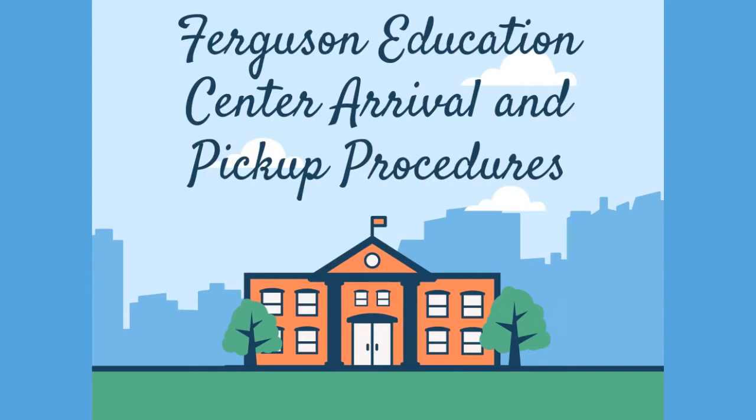In order to help make arrival and departure from Venture and Newcomer safe and efficient, we've put together this video to walk you through all our procedures.